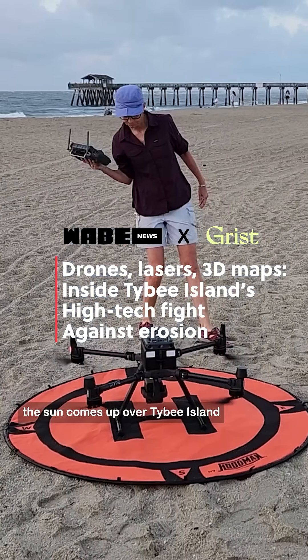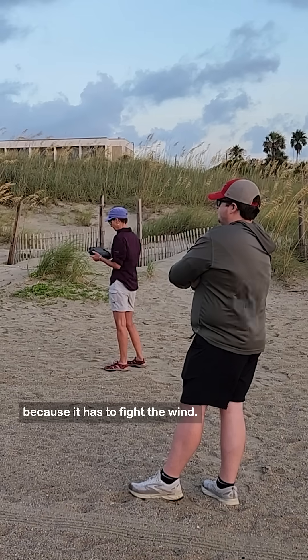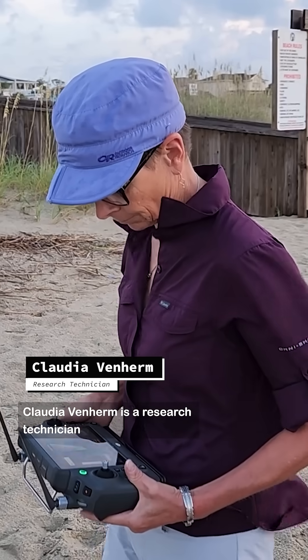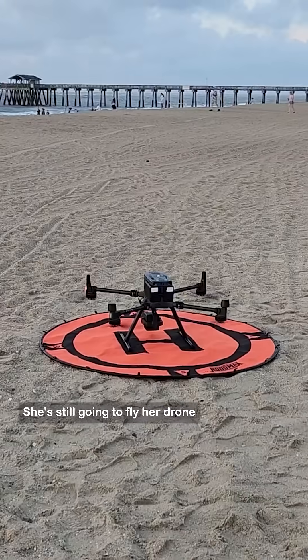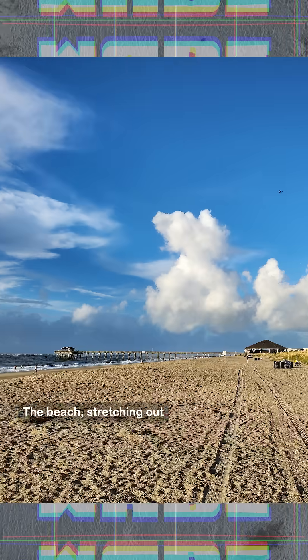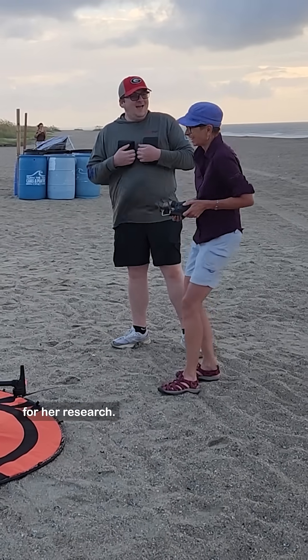The wind is honking as the sun comes up over Tybee Island — tough going for a drone. Claudia Venherm is a research technician at the UGA Skidaway Institute of Oceanography. She's still going to fly her drone because the tide is low, the beach stretching out wide to the breakers, and that's perfect for her research.